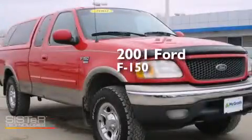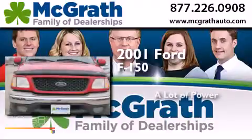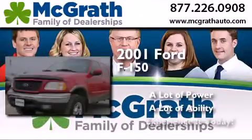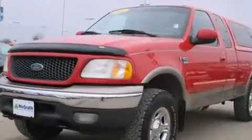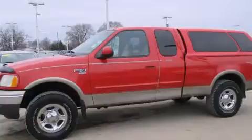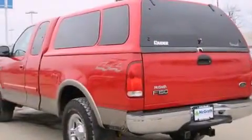This is a 2001 Ford F-150. Features include a passenger side airbag, tinted glass, an anti-lock braking system, and power windows.